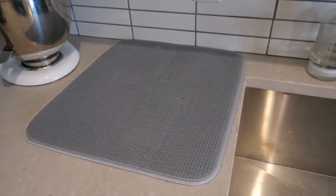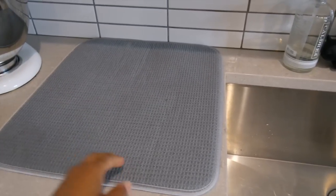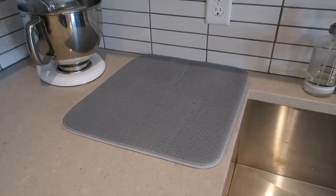Having a drying rack can really clutter up your counter, but having a foldable and washable drying mat can really free up your space visually, and you can put it away easily when you're not using it.